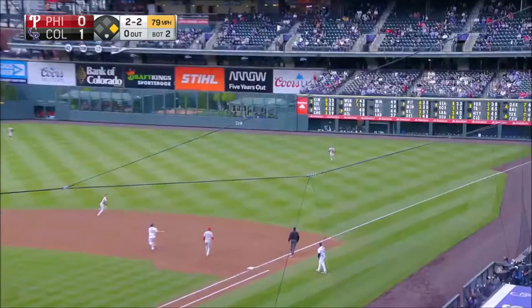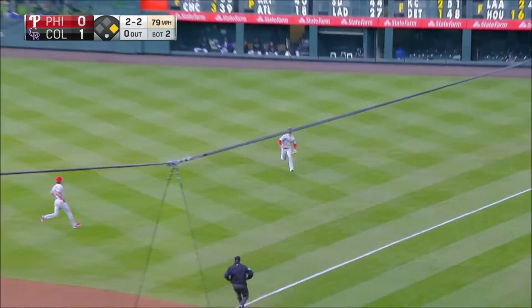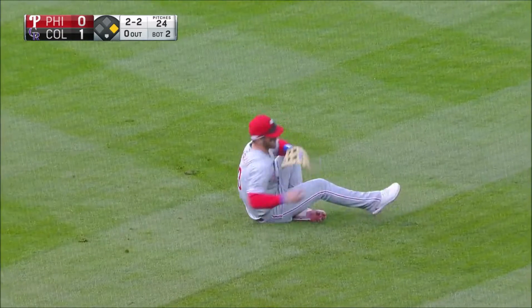And he does throw him a breaking ball, lofted to short right field, here comes Harper, and he makes the sliding grab.